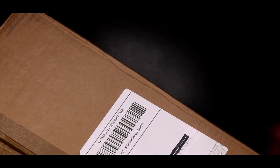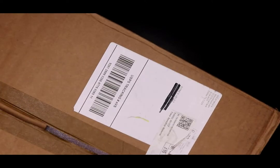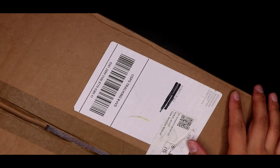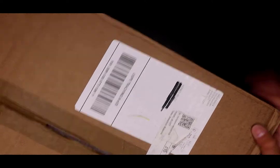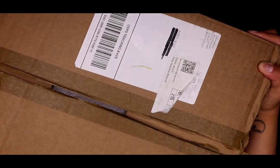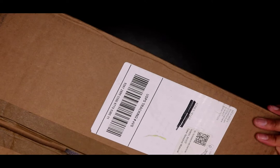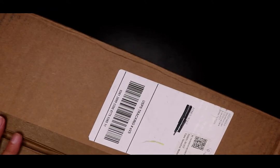Hey guys, welcome to my channel — or welcome back. Today is an unboxing that I have been waiting to film. I've had this about a week now. The box is so big I can't even fit it into the whole screen, but I'm gonna move it to the side and go through this.